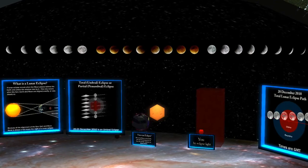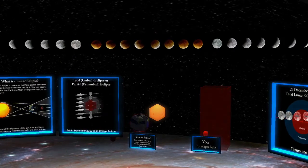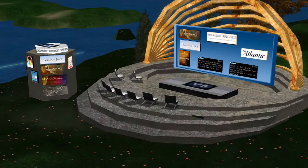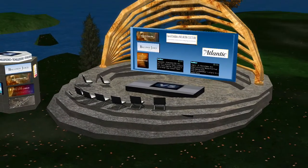Our next landmark is the Lunar Eclipse Pavilion. And if you look down, you will see the Amphitheater, where you can take in a movie.